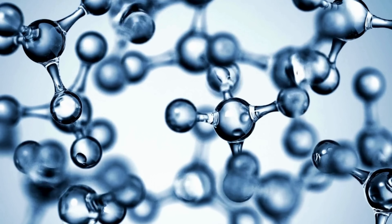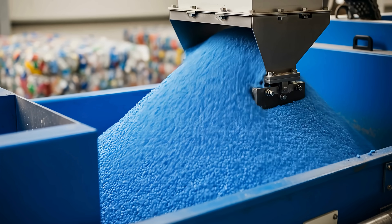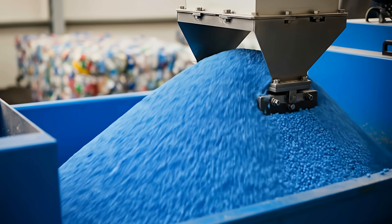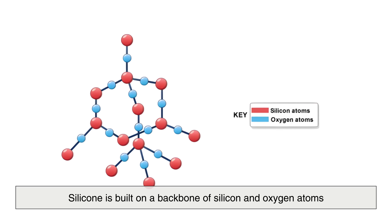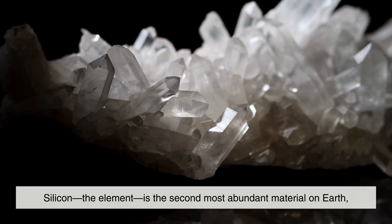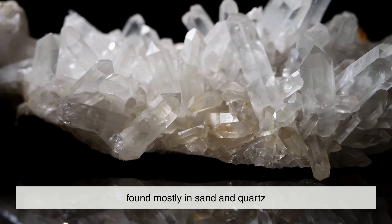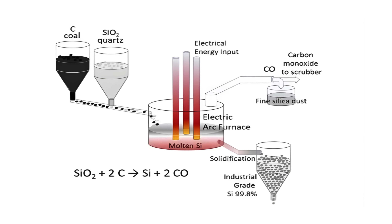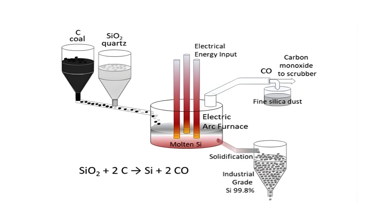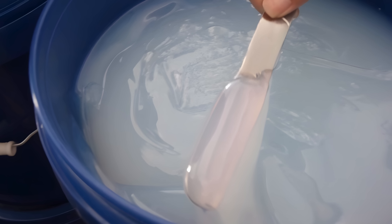To understand silicone, we first need to break down its origins at the molecular level. Unlike plastic, which is made from carbon-based polymers derived from petroleum, silicone is built on a backbone of silicon and oxygen atoms. Silicon, the element, is the second most abundant material on earth, found mostly in sand and quartz. When silicon is extracted and combined with oxygen, hydrogen, and carbon, it transforms into silicone — a synthetic polymer with a unique hybrid structure.